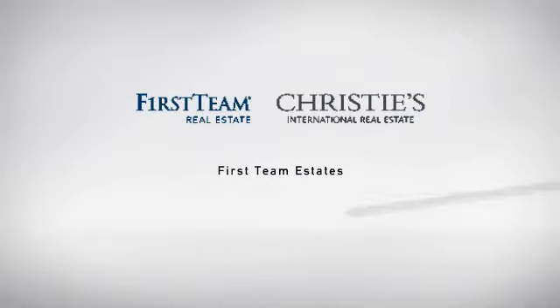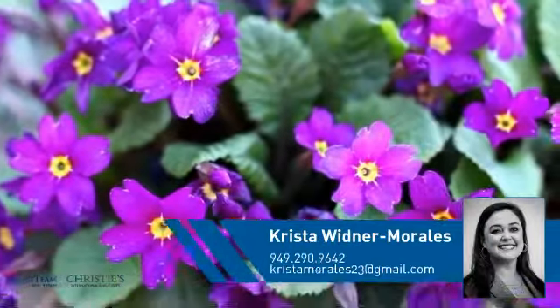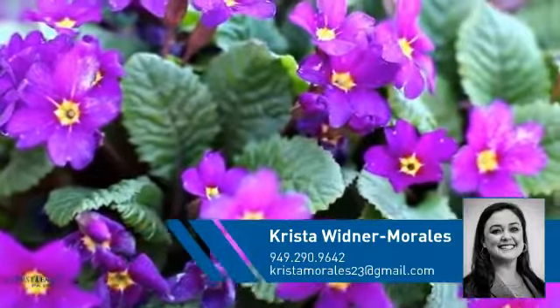At First Team Real Estate, you'll find a wide selection of listings. This video is brought to you by your real estate agent, Krista.